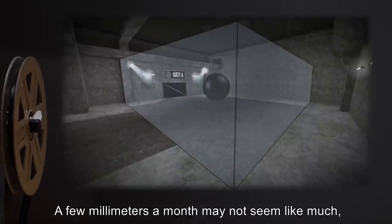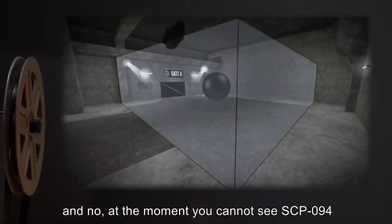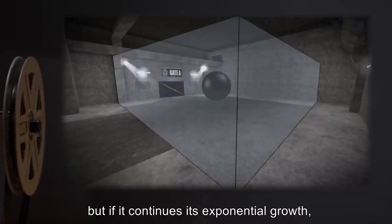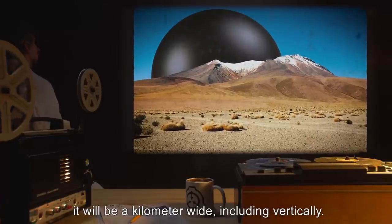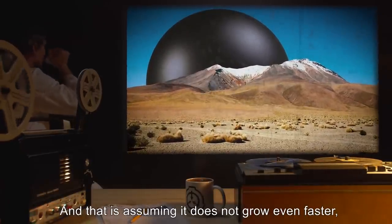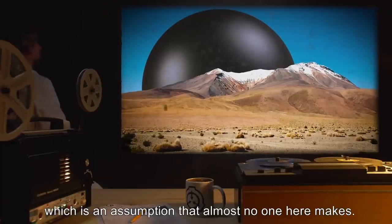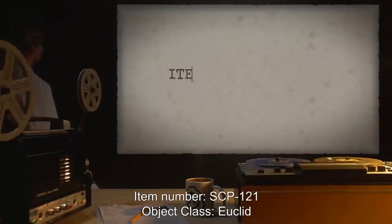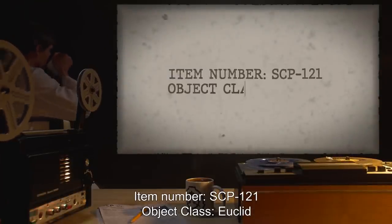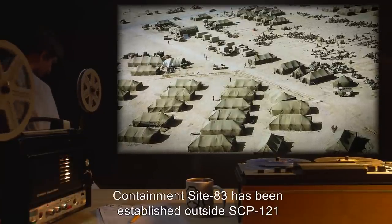Note: A few millimeters a month may not seem like much, and no, at the moment you cannot see SCP-094 change day to day. But if it continues its exponential growth, in less than 250 years it will be a kilometer wide, including vertically — and that is assuming it does not grow even faster, which is an assumption that almost no one here makes. — Dr. Lowell and Garcia.